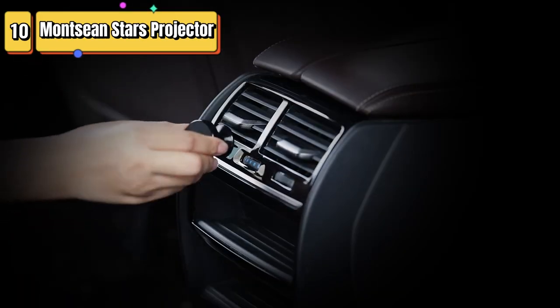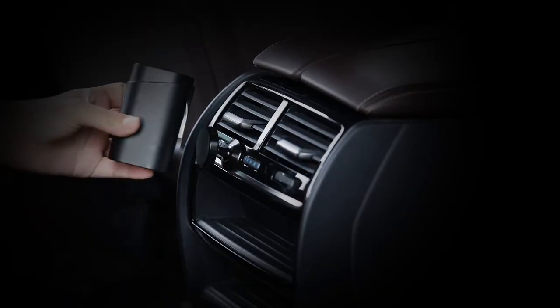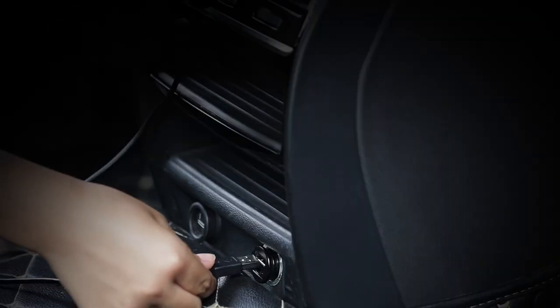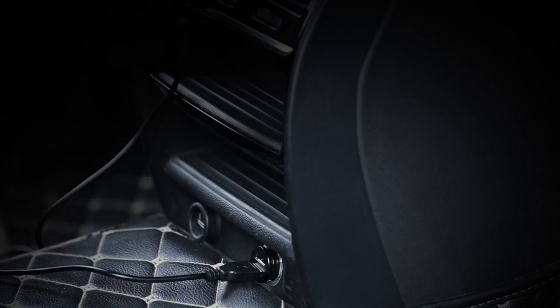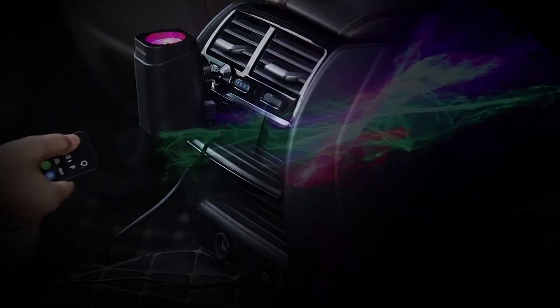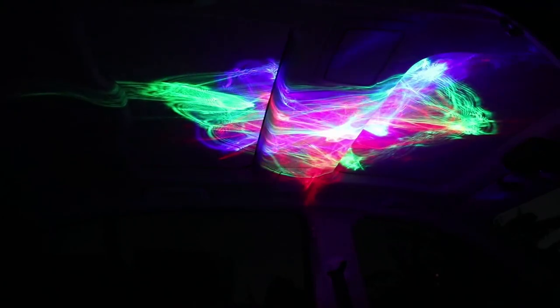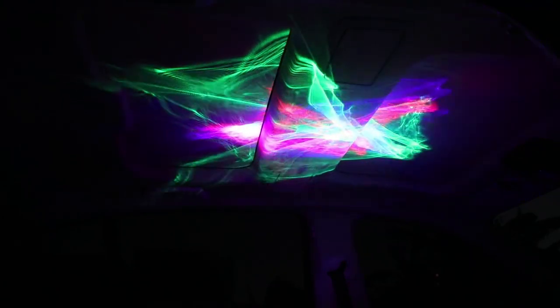Top 10 is a versatile night light that projects realistic stars and aurora lights on the ceilings or walls. It offers multiple lighting modes, is easy to use, and adds a decorative touch to any space. Suitable for all ages, it creates a calming and enchanting ambience for bedrooms, nurseries, living rooms, and more.